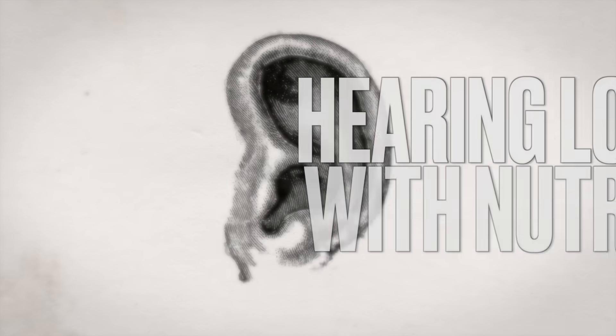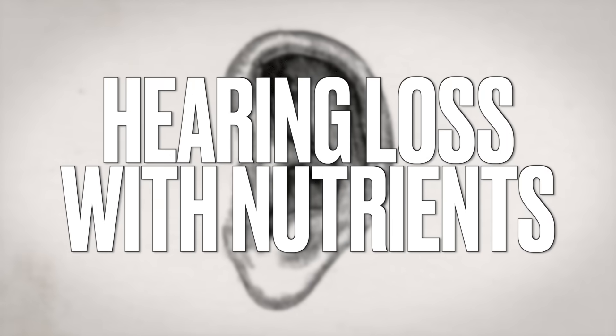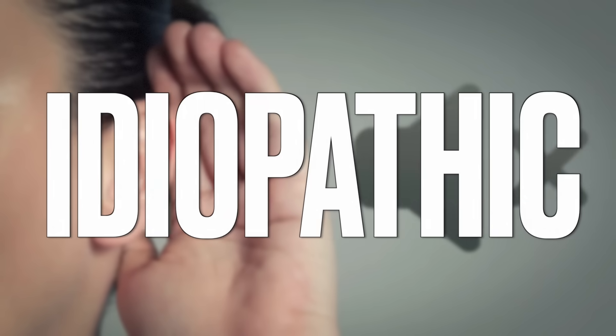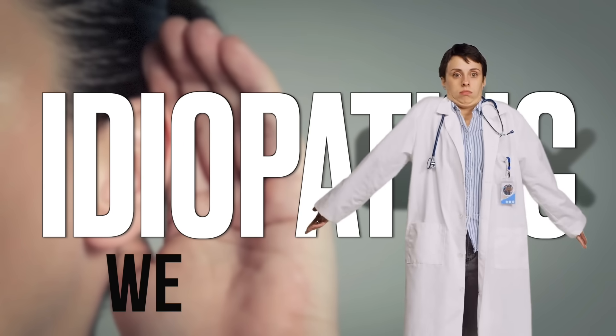Today we're going to talk about how to resolve hearing loss with nutrients. And of course, when you do research on this topic, you're going to find this word that keeps popping up over and over as the cause of hearing loss. And that is — it's idiopathic. What does that mean? It means we don't know.